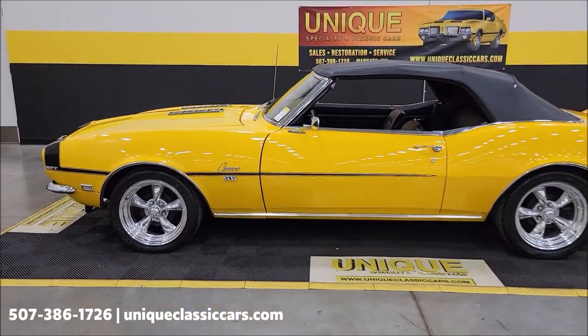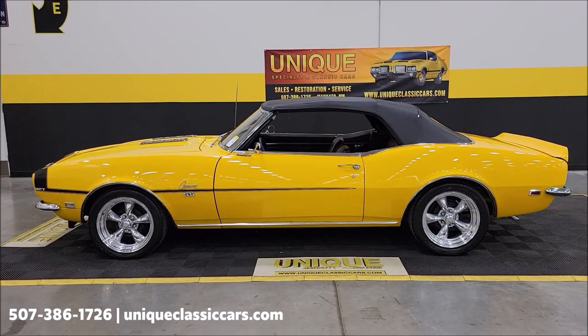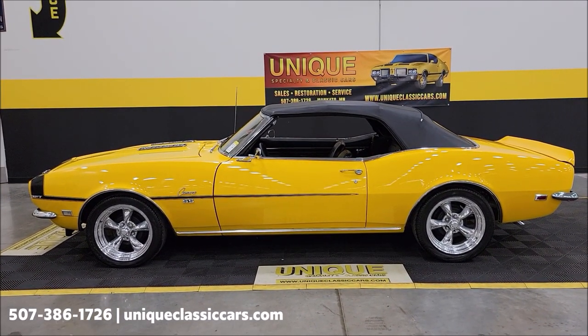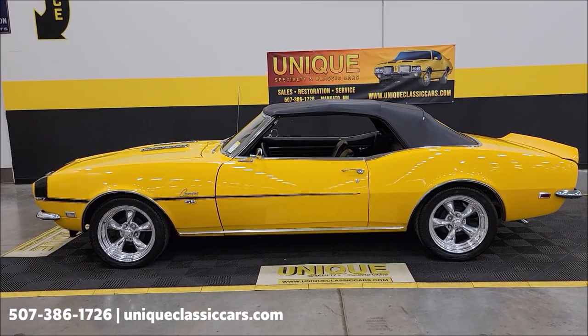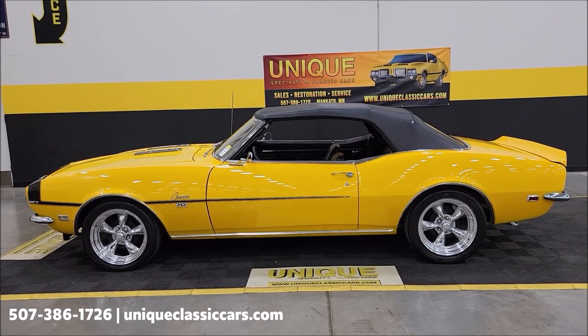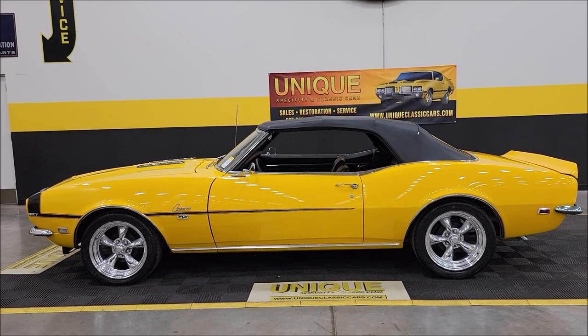1968 Chevrolet Camaro convertible. Give us a call at 507-386-1726. Uniqueclassiccars.com — click the link down below this video in the description, it will take you right there. Remember, we do consider trades, financing is available, of course we can assist with transportation, and this vehicle may be eligible for an extended service contract — consult with your sales associate.